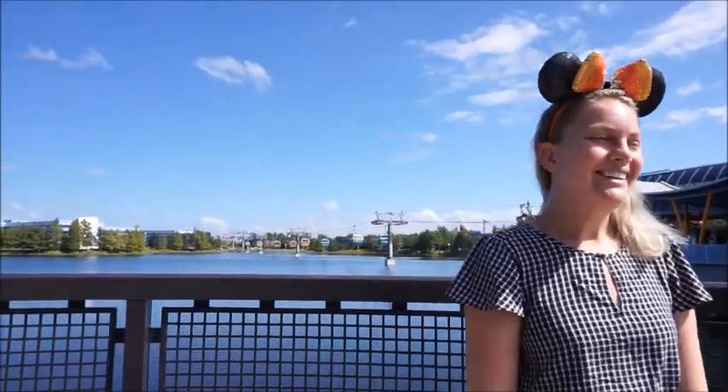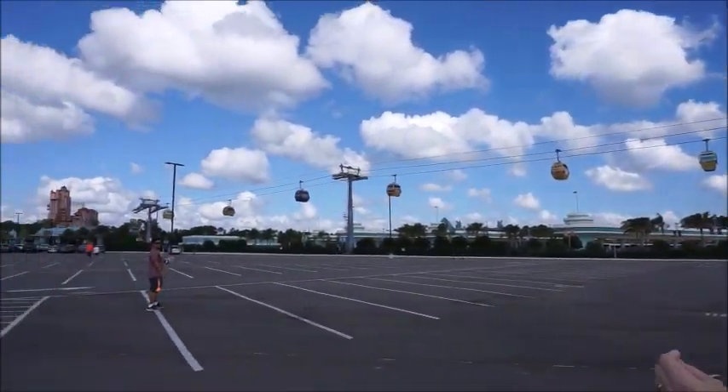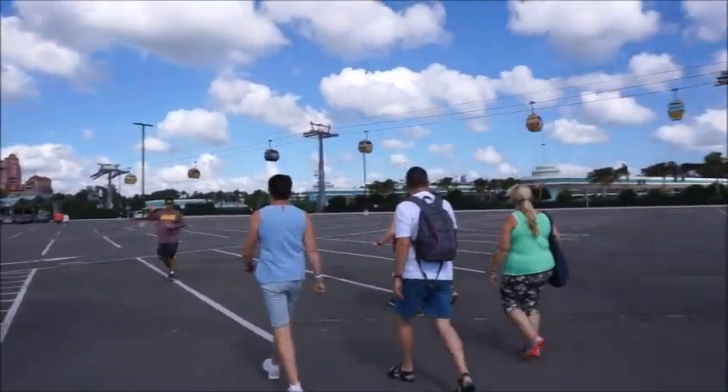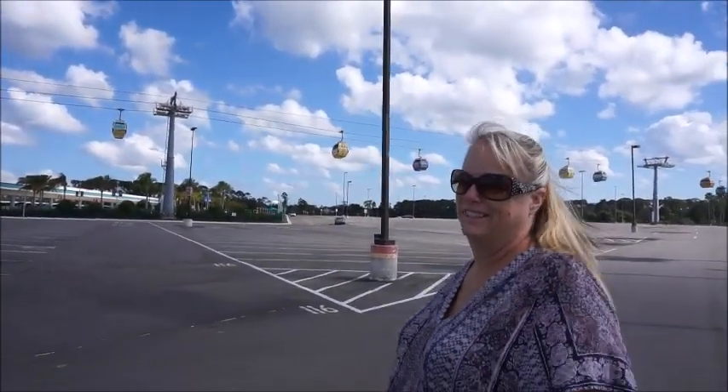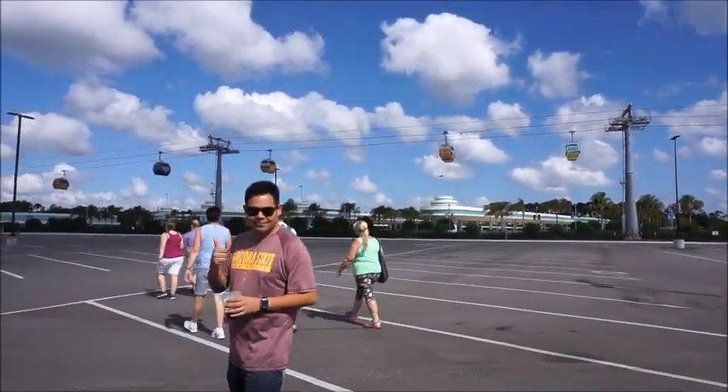Hey guys, we are going to check out the Skyliner today. It is the opening day, so we're going to take a ride. We're going to stop at some resorts to get some breakfast because it's like 10 o'clock and we're hungry. Let's go check it out — I'm really excited. We're at Hollywood Studios to check out the Skyliner. It'll be fun.